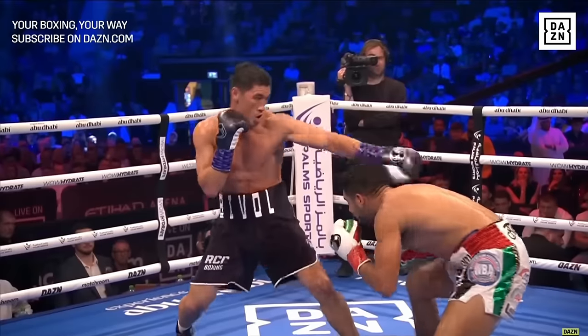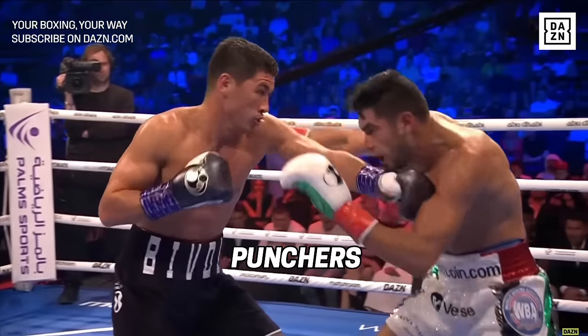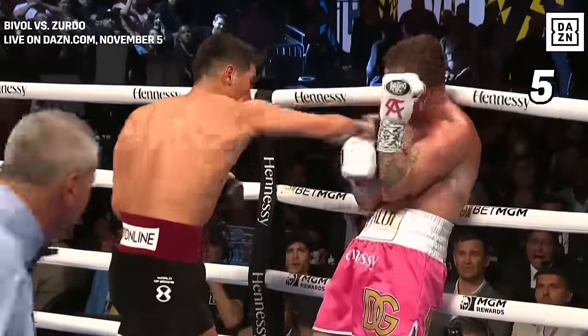And who better to learn this skill than Bibo, one of the best combination punchers right now? You may be wondering why Bibo — he is one of the few fighters that can throw six, eight, ten or more punches in a combination at a championship level without getting countered.